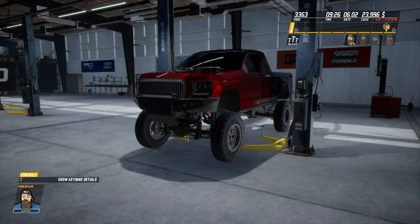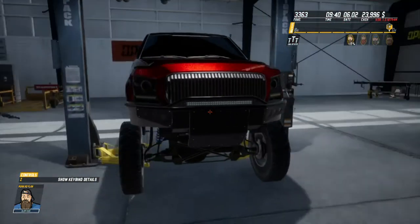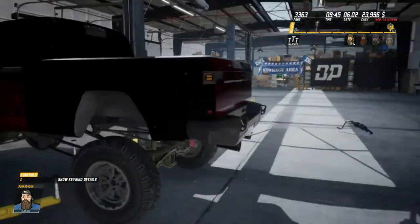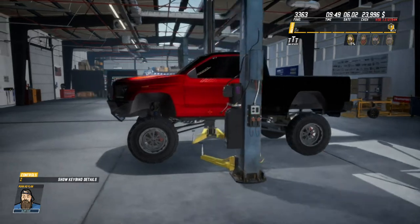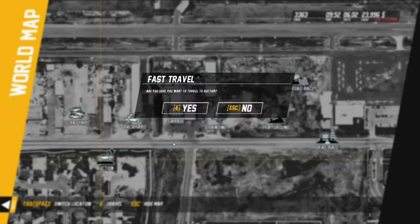Welcome back to Diesel Brothers, I'm Punkadillon. Today we are taking this single cab lifted truck — 20 or 12 inch lift — to the auction block. It's a very nice truck. I hope you guys enjoyed the build series, and let's head off to the auction to see what we can get for this thing.